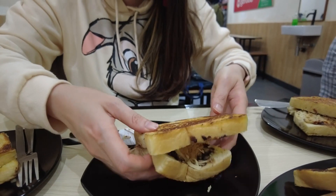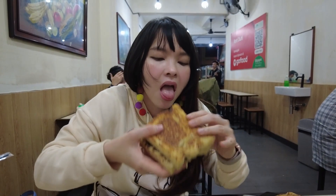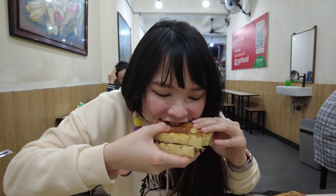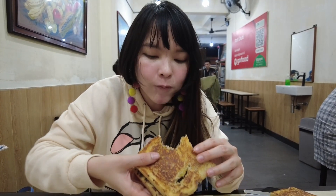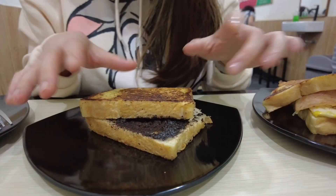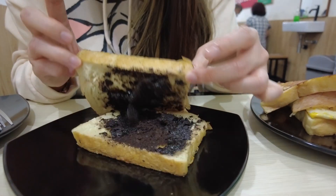Alright, oh my goodness! Okay guys, now for the next one — another sweet version — this one is the Oreo cheese. Let's see!